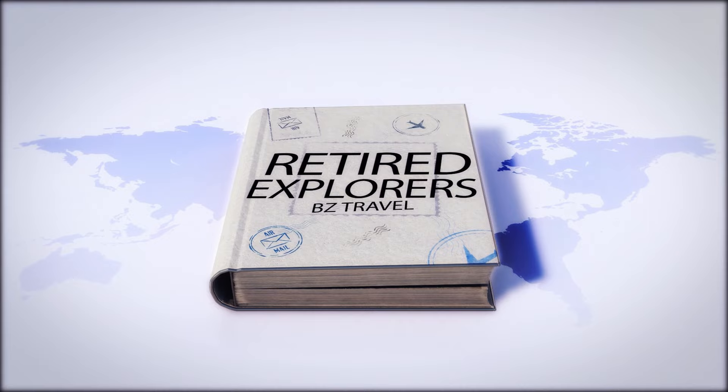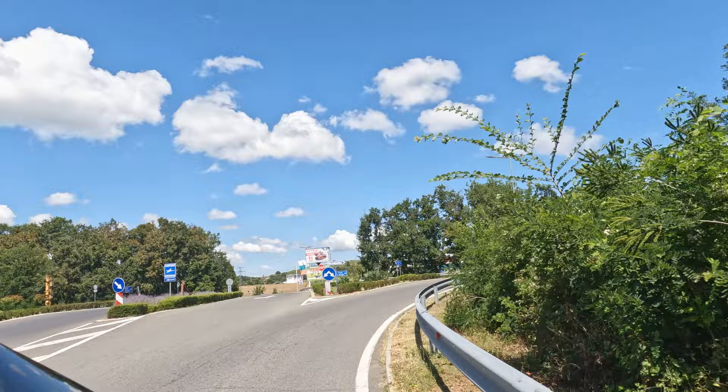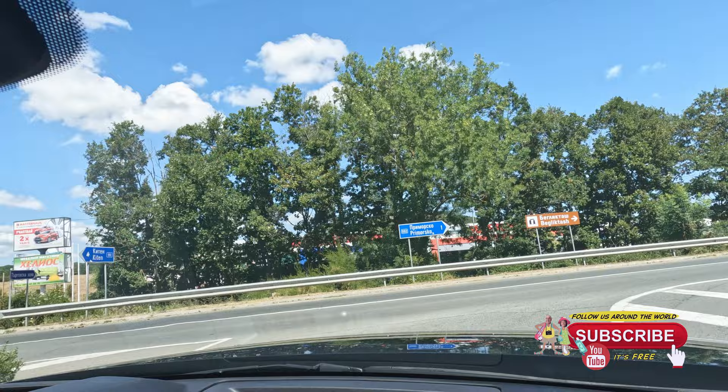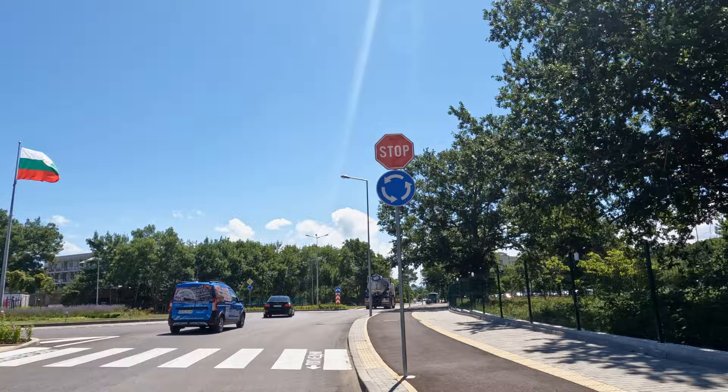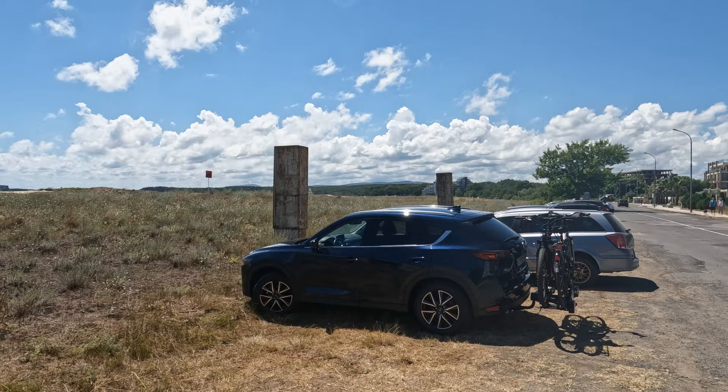We're two retirees hooked on travel — follow us on our journeys around the world. We're starting our trip today from where we left off in our last video, at the beautiful town on the Black Sea coast of Primorsko. One of the challenges of coming to the beach this time of year is finding parking, and luckily we have our bikes so we can park outside of the main city and just bike in.